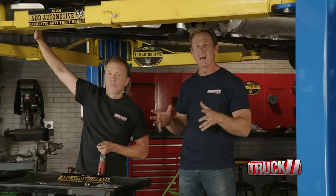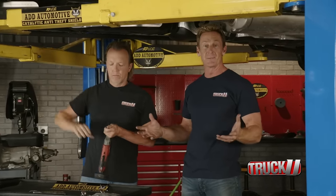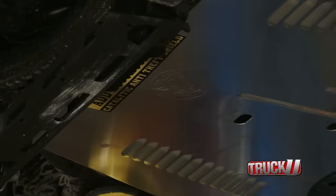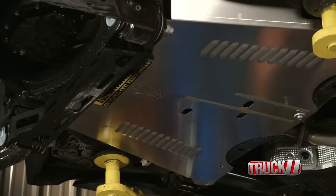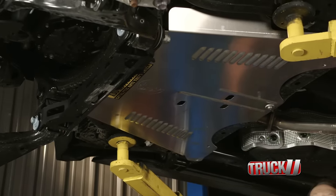People don't realize how big a problem we have with people stealing catalytic converters. It takes under a minute for a thief to get under your vehicle with a battery-powered Sawzall cutoff wheel and steal your catalytic converters. Along the way, they're cutting fuel lines and doing all other kinds of damage, leaving you with an $8,000 to $10,000 bill to get it replaced.